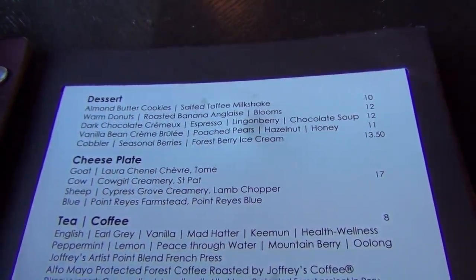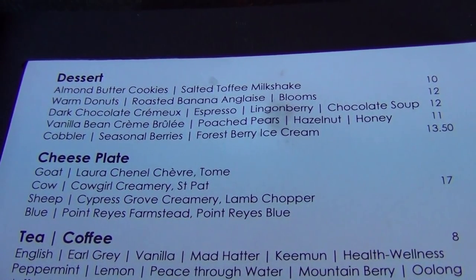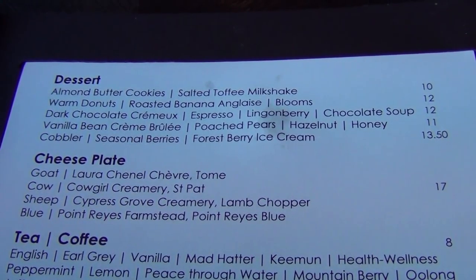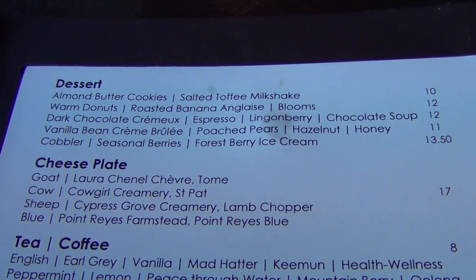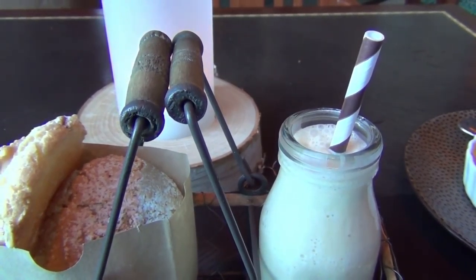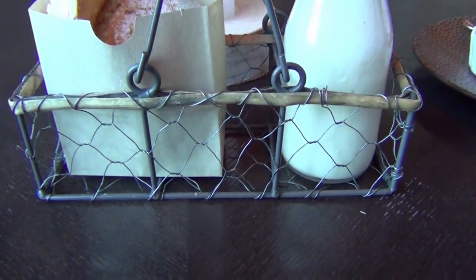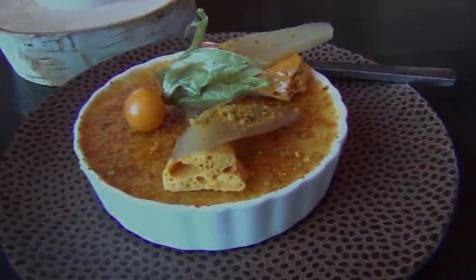We have come to the best part of the meal — the dessert menu! I got the almond butter cookies with the salted toffee milkshake, and Lisa ordered the vanilla bean crème brûlée. Here are the desserts — the salted toffee milkshake and almond cookies served in a cute little milk crate. And here's the vanilla bean crème brûlée. Nice and sweet. Good.